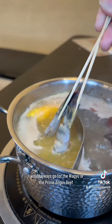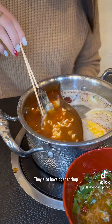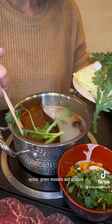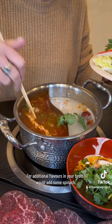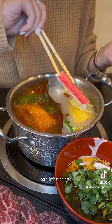When it comes to meat and seafood, I would always go for the wagyu or the prime angus beef. They also have tiger shrimp, oyster, green mussels, and abalone. For additional flavors in your broth, I would add some spinach, baby cabbage, perhaps tofu, corn, and imitation crab.